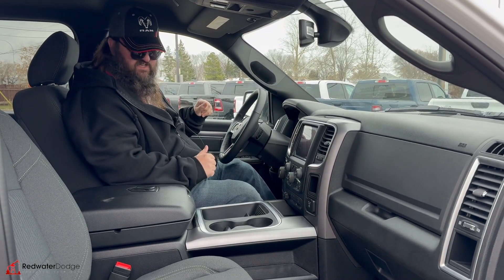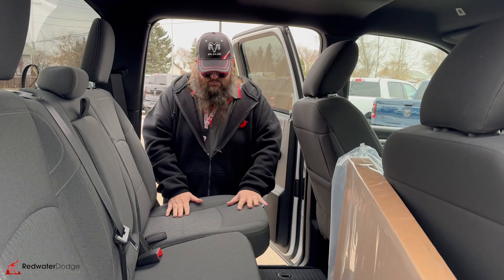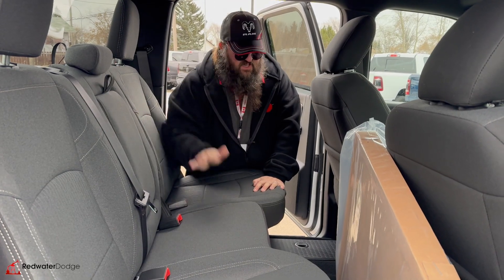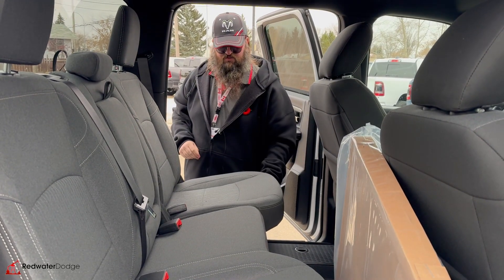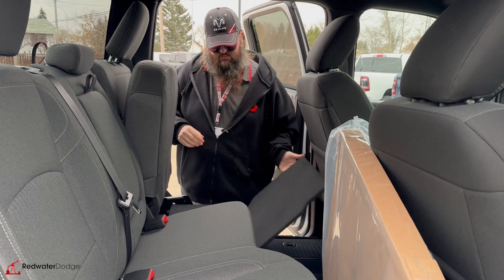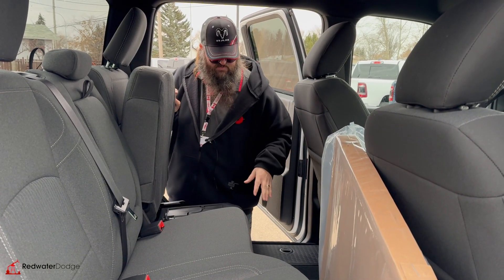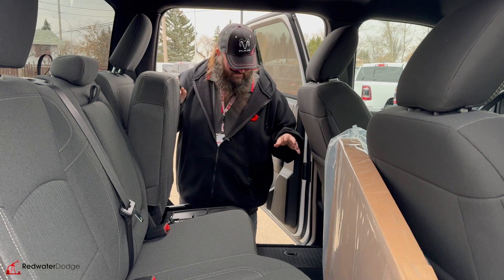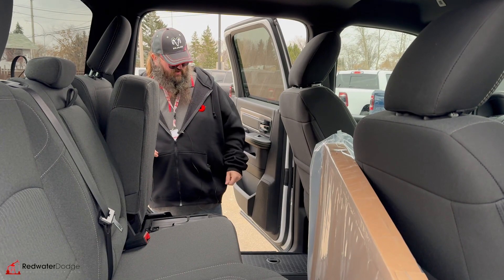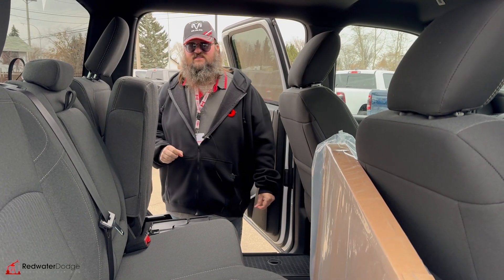We'll go jump in the back seat and I'll show you guys the back. It's got premium cloth in the back seat as well. Flip-down cup holders here for easy convenience. You've got a 112-volt plug-in over there. Seats pop up and you've got floor flatteners in this one, making everything nice and flat in case you don't like the hump in the middle. You've got the ram bins on both sides — they come out really easy, store whatever you want in there, nice and secure.